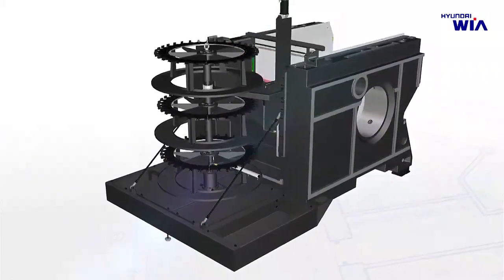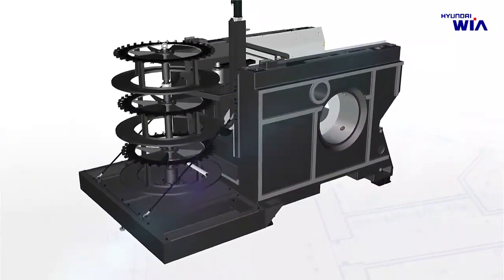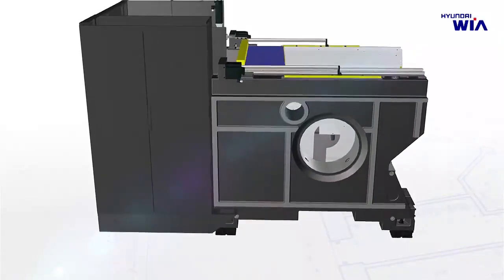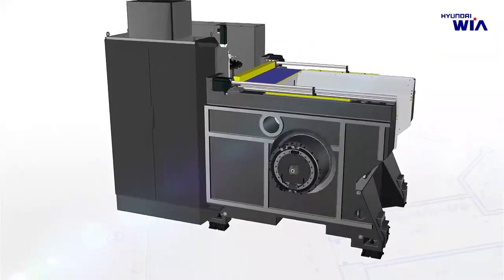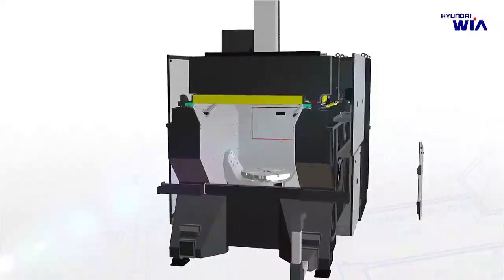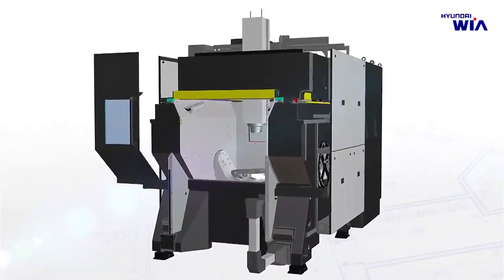Hyundai WIA's Industrial Machinery Department introduces its world-best vertical type 5-axis machining center. The XF6300 is a 5-axis vertical type machining center designed by world-class R&D manpower at Hyundai WIA's Europe R&D center.